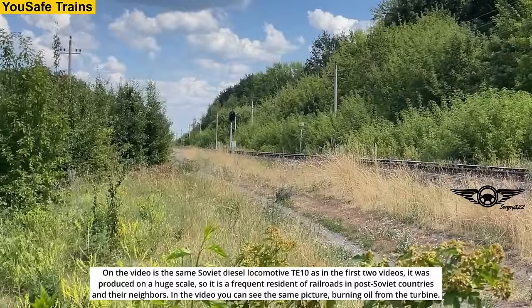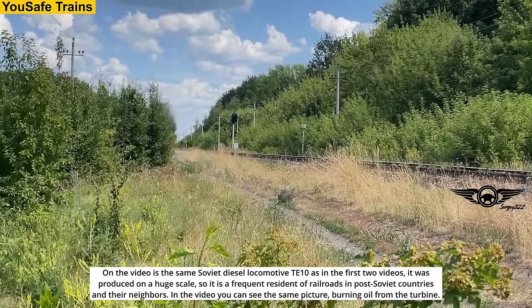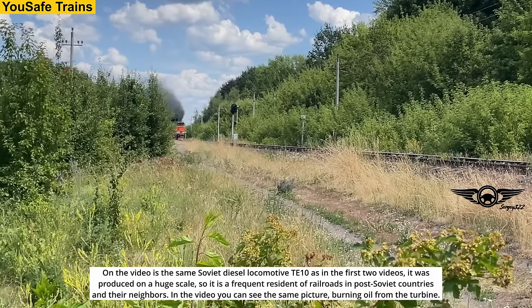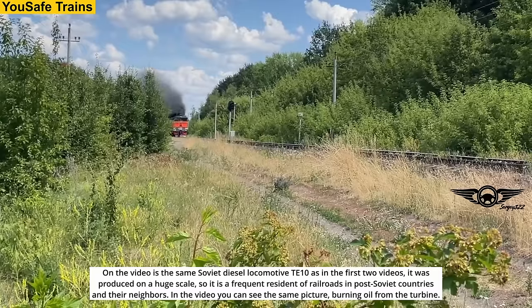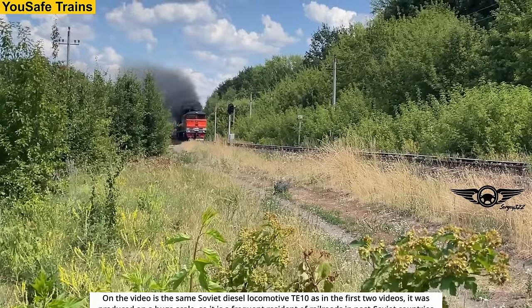On the video is the same Soviet diesel locomotive TE-10 as in the first two videos. It was produced on a huge scale, so it is a frequent resident of railroads in post-Soviet countries and their neighbors. In the video, you can see the same picture: burning oil from the turbine.